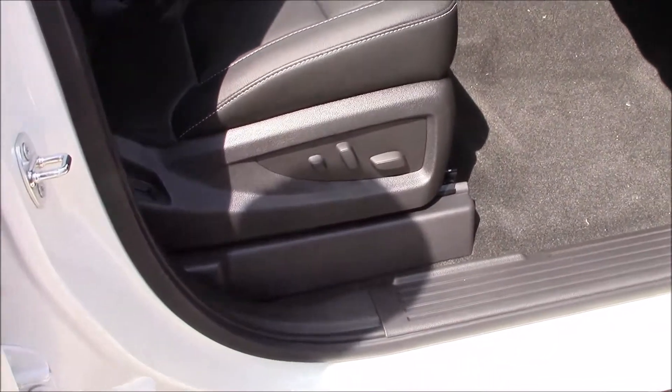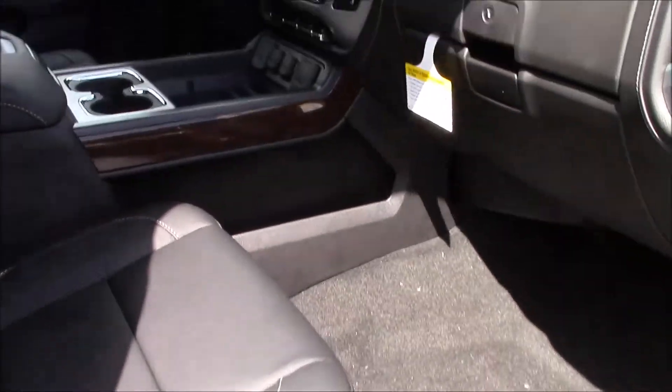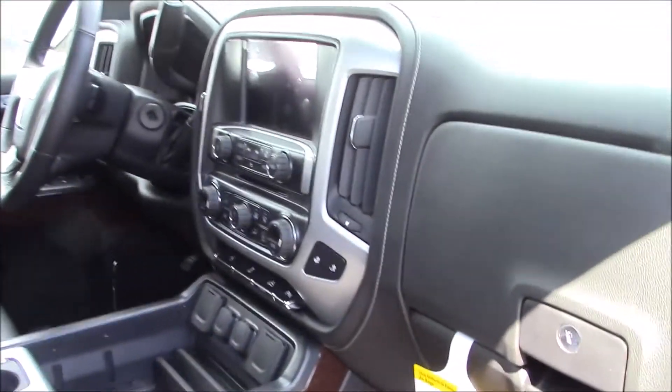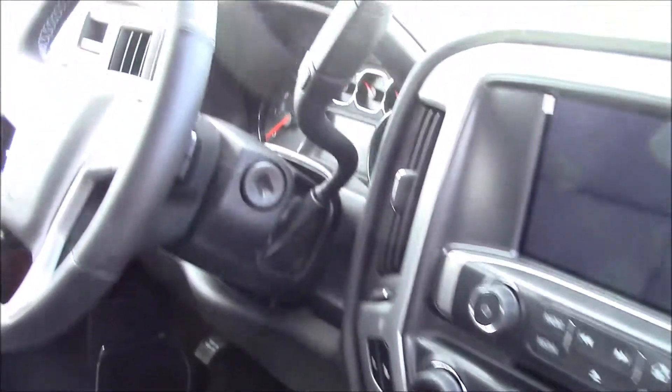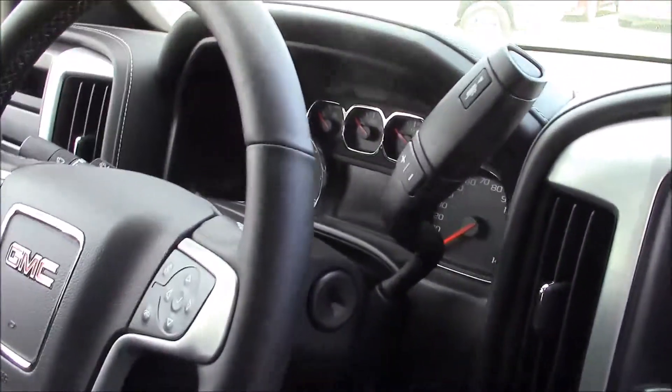You also have front and rear parking sensors integrated into the bumpers that go along with your rear view camera. All your power equipment, high quality leather interior, heated seats, and a movable brake and gas pedal.